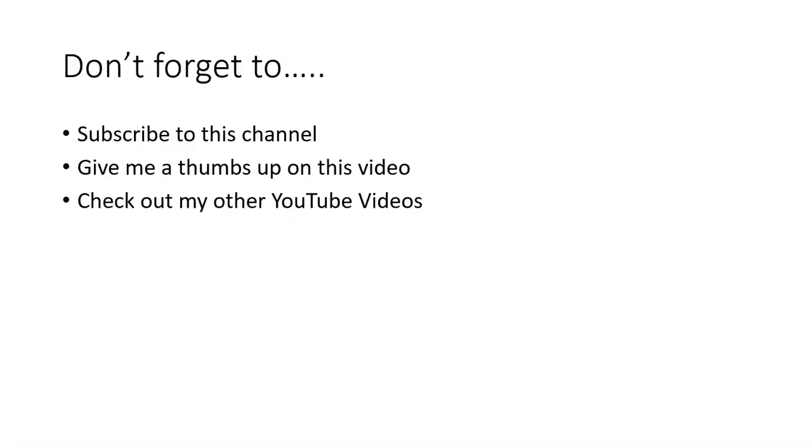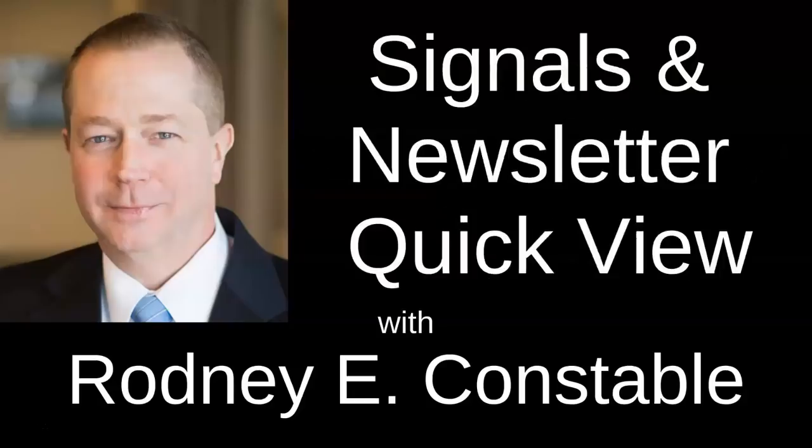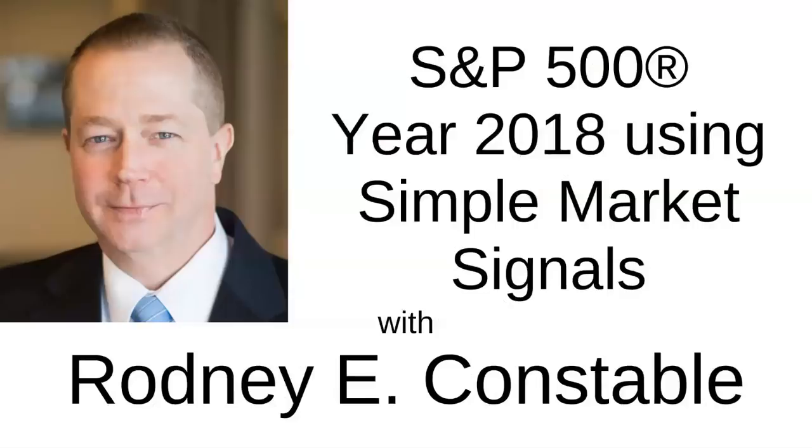Thank you for watching today's video. Before you leave, don't forget to subscribe to this channel, give me a thumbs up on this video, and check out my other YouTube videos. If you would like to learn more about how Simple Market Signals can help you in both up and down markets, watch the videos linked in the description box below.